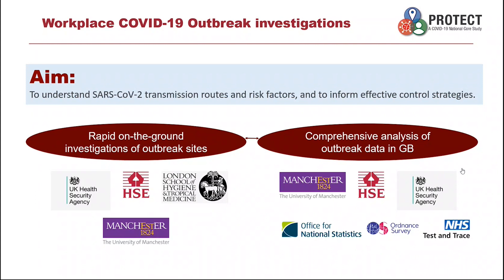The COVID Out study includes rapid on-the-ground investigation of outbreak sites, as well as comprehensive analysis of outbreak data at the national level, with the aim to understand the virus transmission risk factors, transmission routes, and their relative importance. The evidence we collect can support effective control strategies. The programme is led by HSE, but we work with colleagues across HSE, outside of HSE, across government and universities, to coordinate very comprehensive investigation as well as sharing critical data, which would not have been possible before the pandemic.